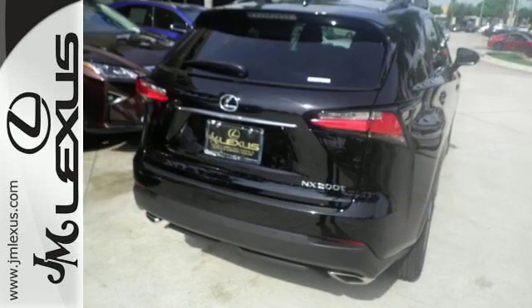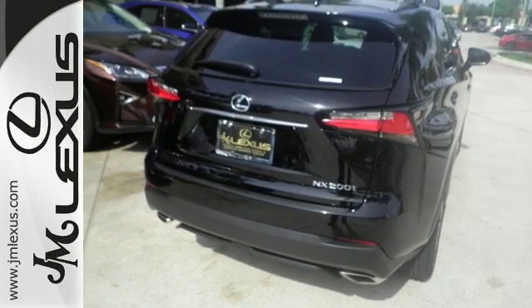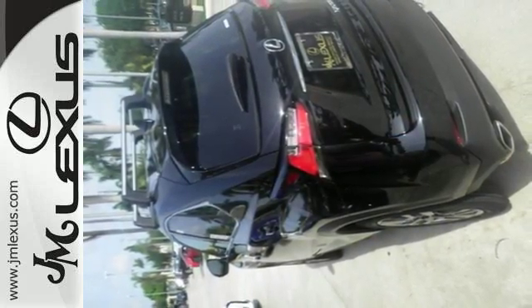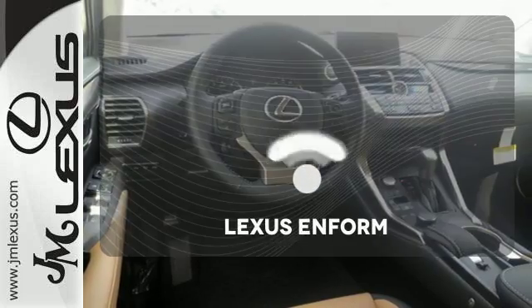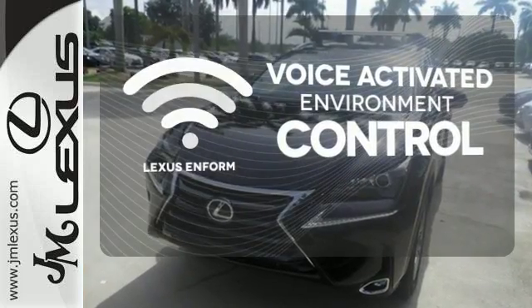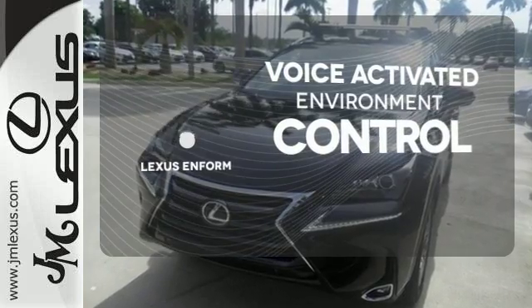Take charge of the turbocharged engine with drive mode select and cruise through your to-do list comfortably with dual zone climate control, power front seats and a backup camera. Lexus Enform allows you to control your music, hands-free calling and so much more with just the sound of your voice.